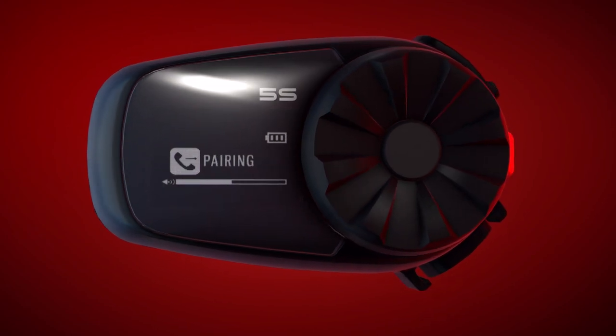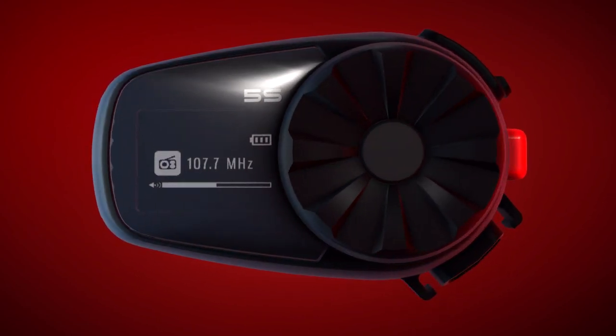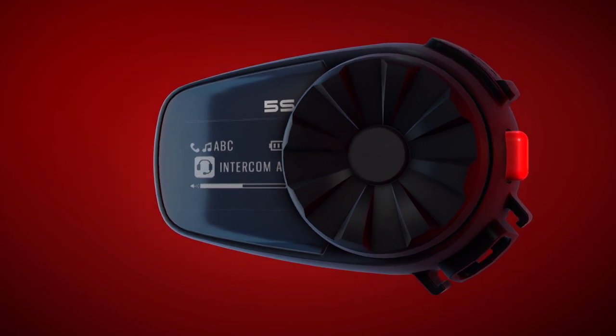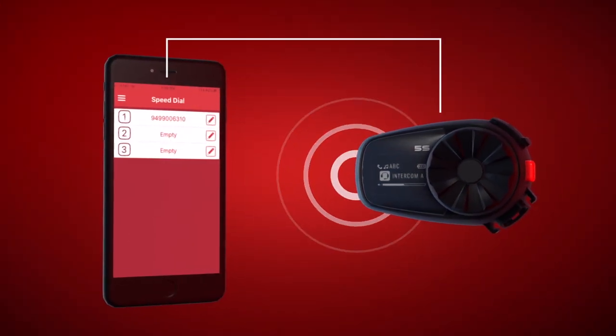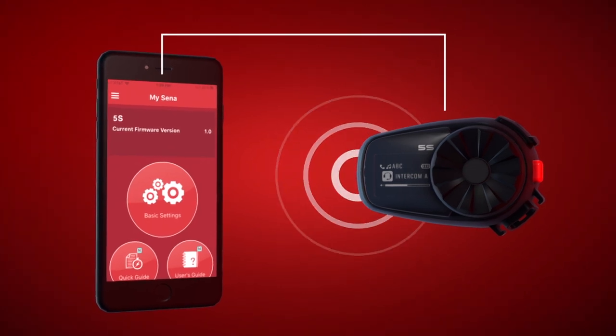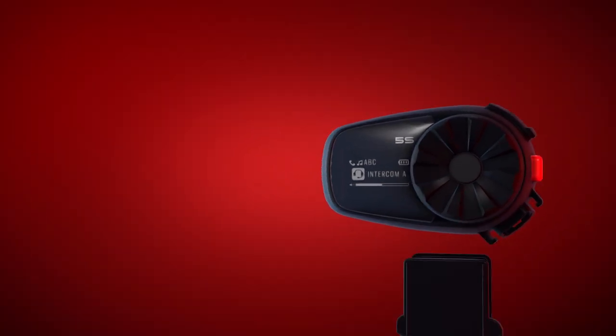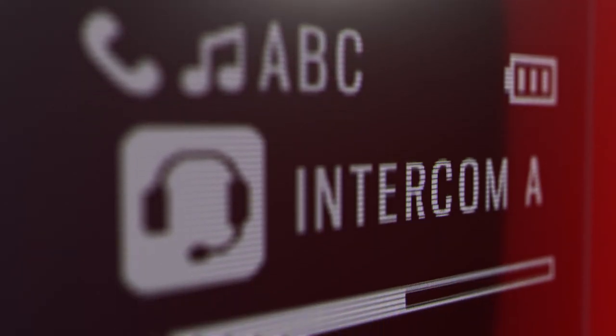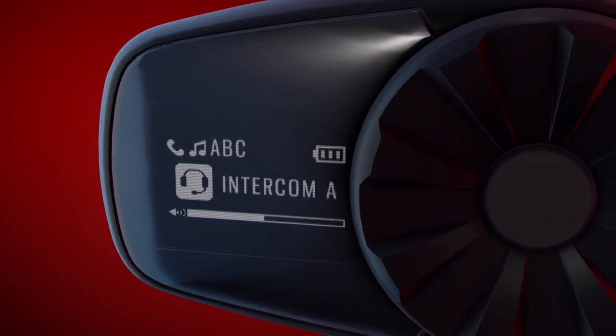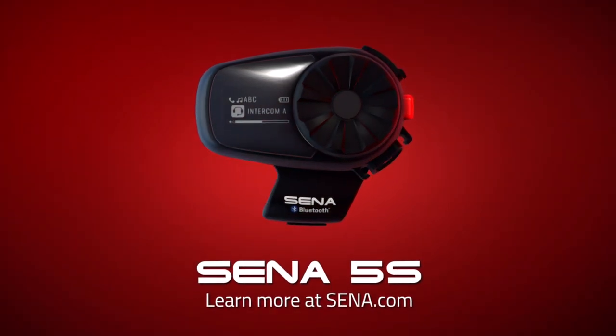And if the glove-friendly jog-dial, multilingual voice commands, and visual LCD settings weren't enough, the Senna 5S can also connect to the Senna Utility app to configure radio presets, speed dial settings, and more. This evolved headset brings quality sound and ease of use to a classic Senna device. This is the Senna 5S.